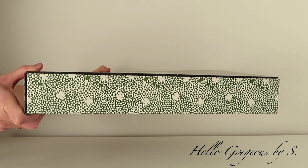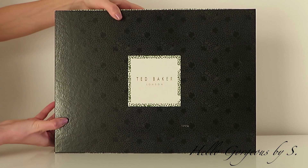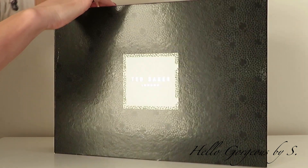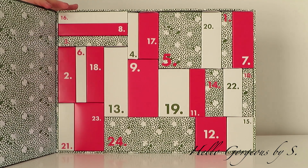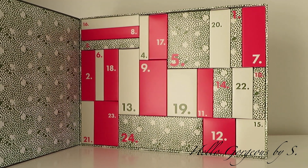This is the Ted Baker 2022 beauty advent calendar. It has 24 days of beauty discoveries including makeup and body care products. The packaging looks quite nice. It feels heavy, and inside it looks really nice to be fair.